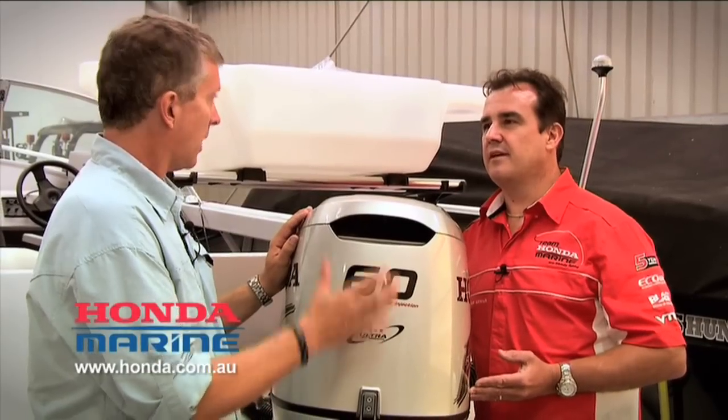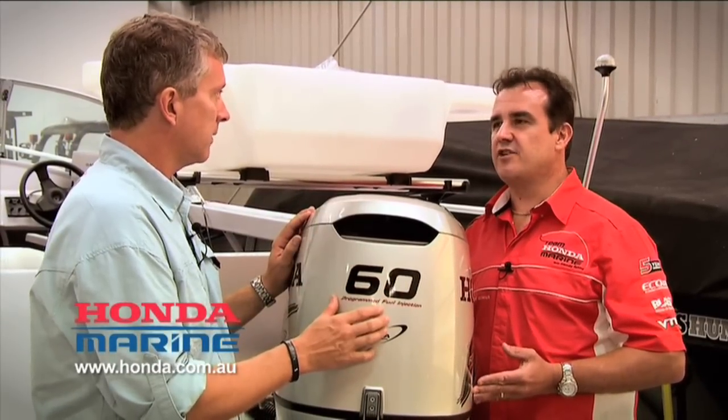What horsepower range does BLAST start at? 40 horsepower. 40 horsepower up to the 225? Yes, that's correct — the latest generation.